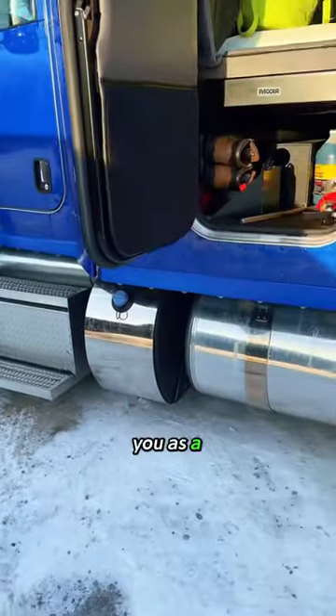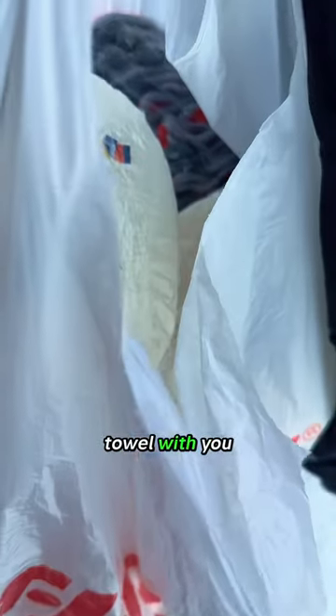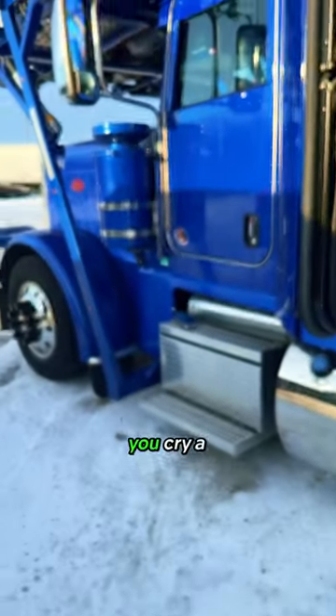The best advice I can give you as a car hauler: bring enough paper towel with you, because this job is difficult. You cry a lot.